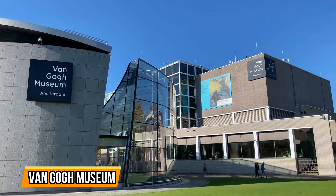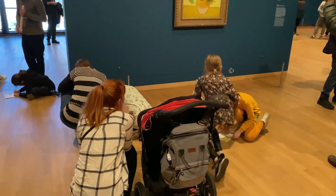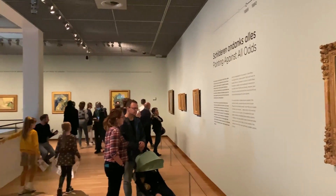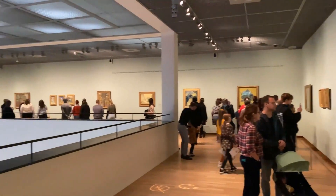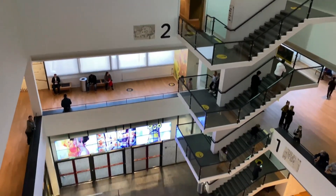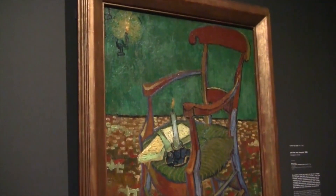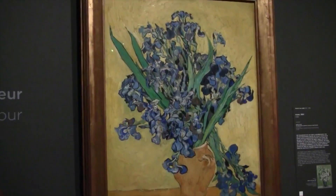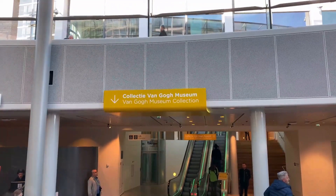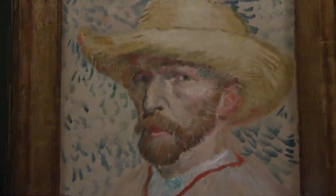3. Van Gogh Museum. The Van Gogh Museum is a must-visit for art lovers and admirers of the iconic Dutch painter Vincent van Gogh. Located in Amsterdam, this museum is home to the largest collection of van Gogh's artwork in the world. As you step inside, you'll be immediately immersed in the vibrant and emotional world of van Gogh's masterpieces. From his famous self-portraits to his breathtaking landscapes, the museum showcases the evolution of van Gogh's artistic style and the intensity of his emotions.